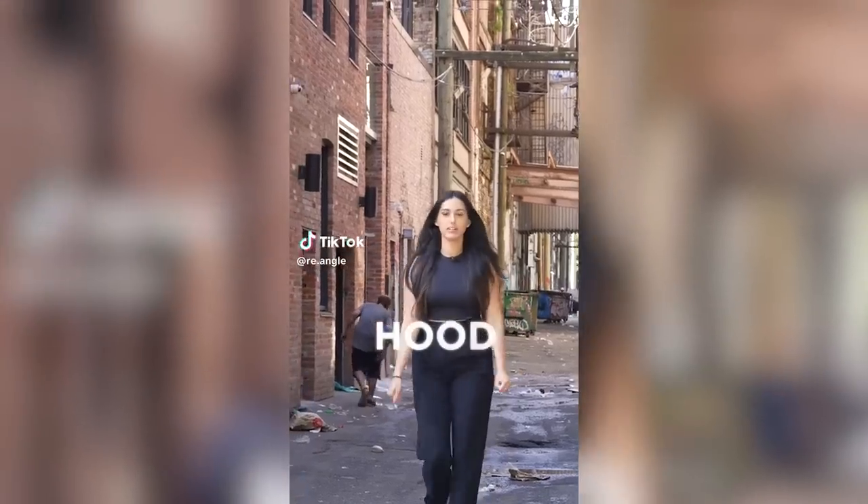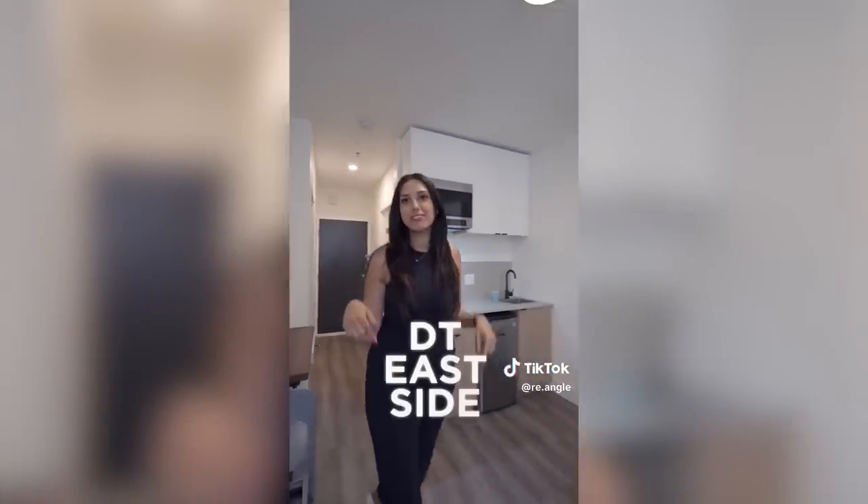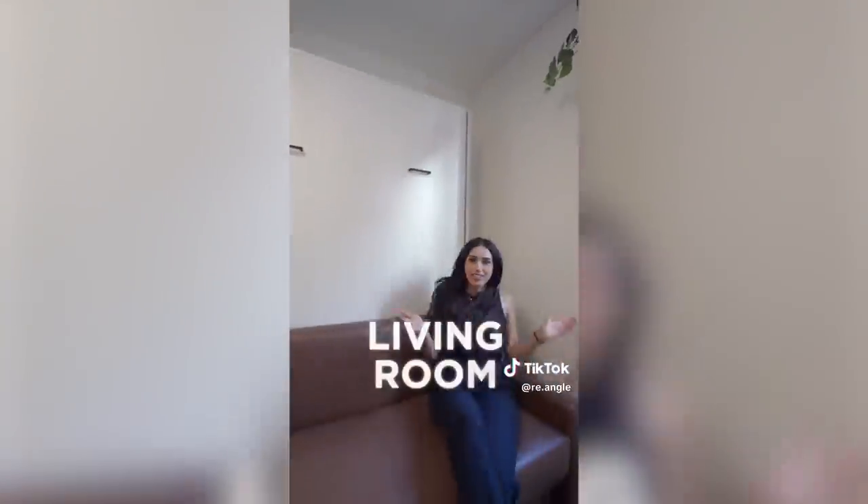This is the neighborhood. This is a 200 square foot apartment in downtown Eastside. This is your living room. This is the price.